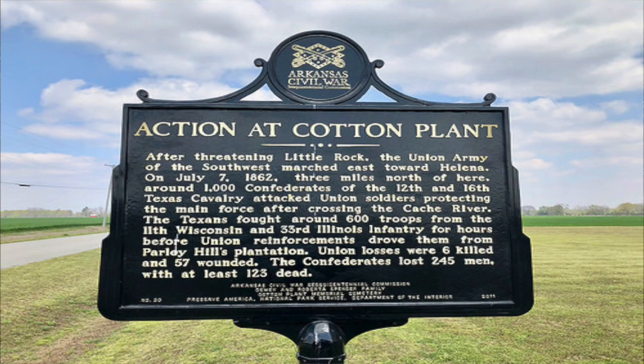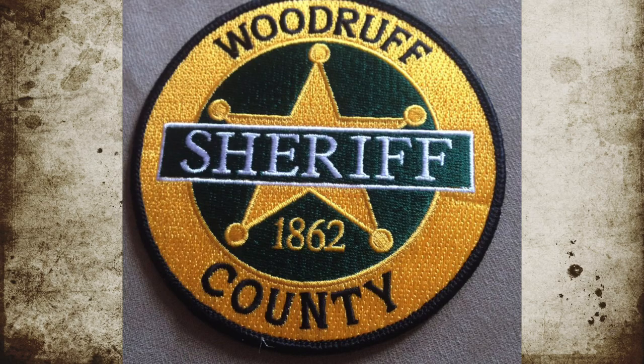Today we're going to talk about the Battle of Hill's Plantation, also known as the Battle of Cotton Plant, that occurred in Woodruff County, Arkansas, on July 1st, 1862.